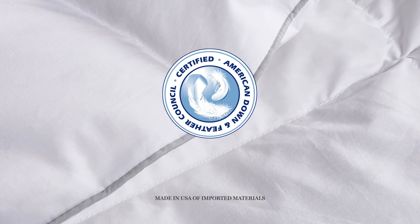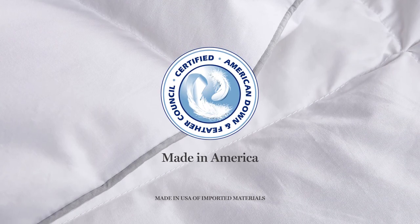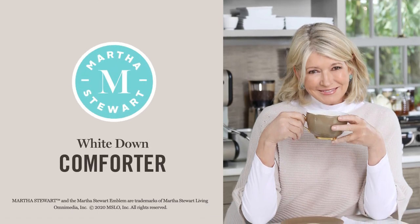You'll appreciate that our comforter has been certified by the American Down and Feather Council and was proudly made in America. The Martha Stewart White Down Comforter — a great start to a good night's sleep.